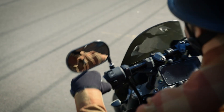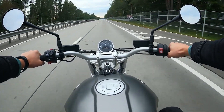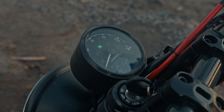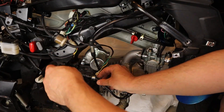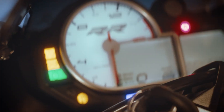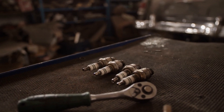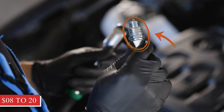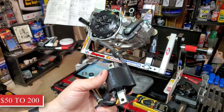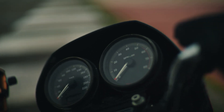I once watched a rider at a stoplight staring at his tach, confused as the needle bounced up and down even though his hand wasn't moving. The bike shook like it had a heartbeat problem. He swore it was bad gas, but a weak coil was the real culprit. If ignored, vibration from the uneven idle can loosen hardware, crack fairing mounts, and foul plugs early. New plugs are about $8 to $20, while a replacement coil runs $50 to $200 depending on type.